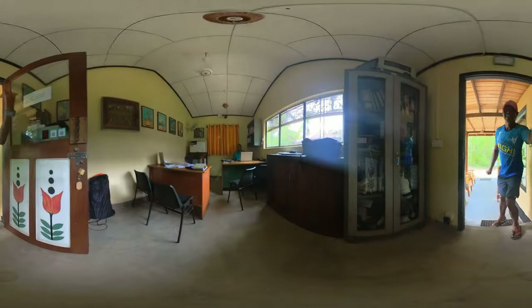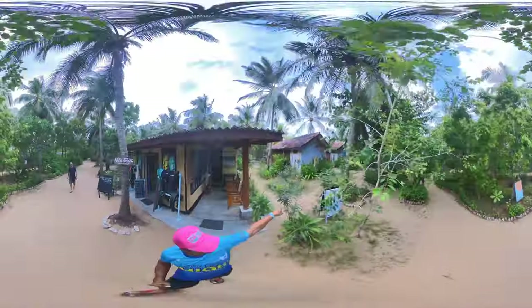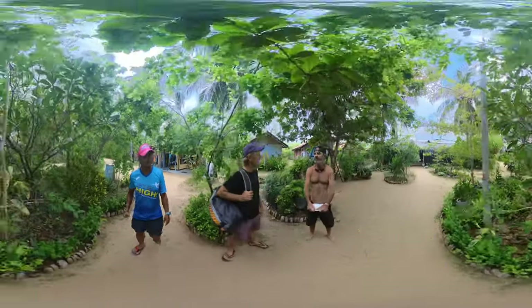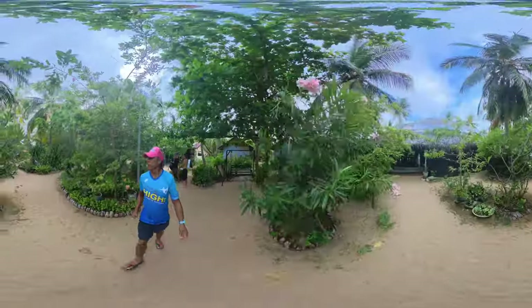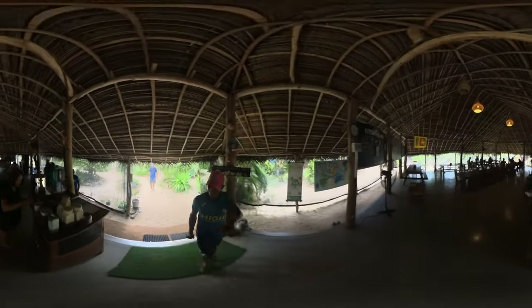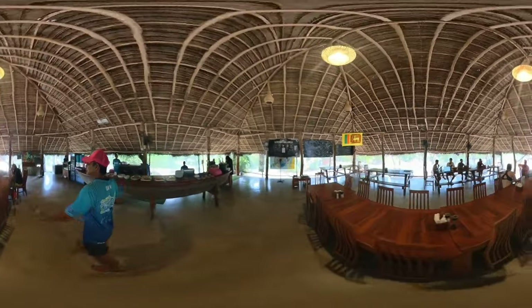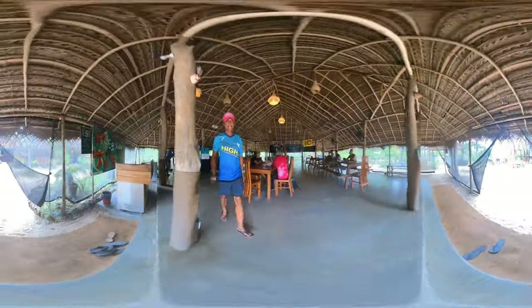These are the premium units — there's four units here, air-conditioned, right in front of the lagoon. This is where we spend most of our time. This is the cafeteria and we have three meals a day — they prepare food for us and the food is amazing.